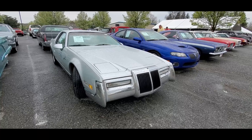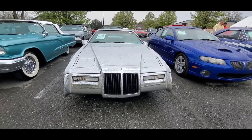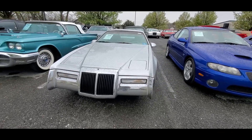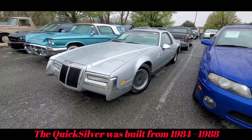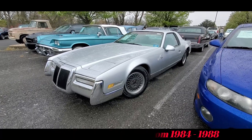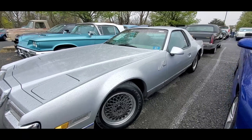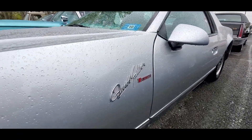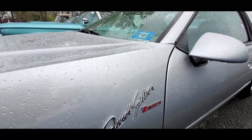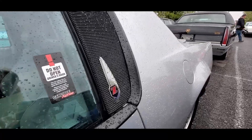Do you know what this is? This is a 1987 Zimmer Quicksilver. Zimmer was a neoclassic car built in Syracuse, New York. This one was supposed to be their volume car, built based on the Pontiac Fiero.